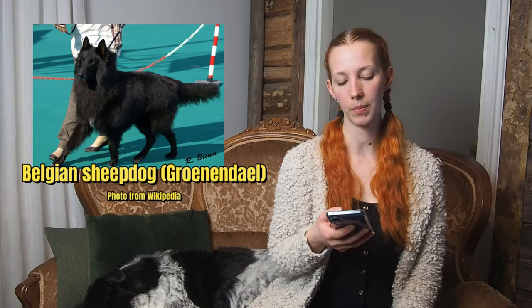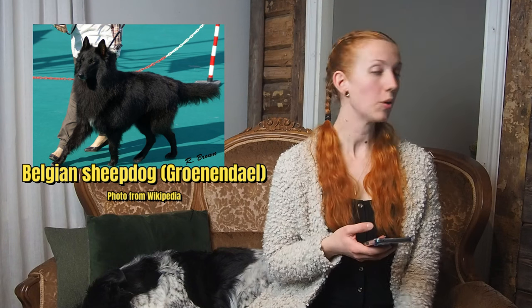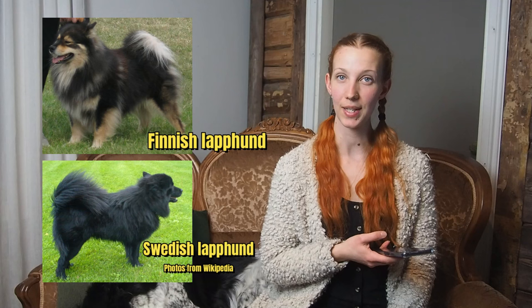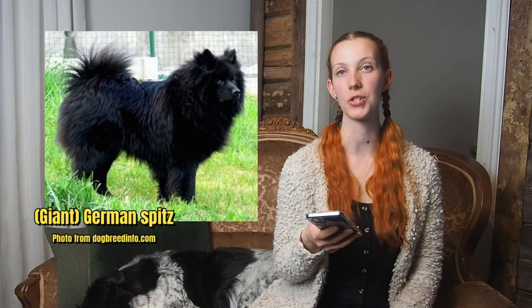Next I put in Belgian Sheepdog Working Line — me and my dad actually thought of this breed pretty quickly after I got Koda, so I figured that's going to be a guess. Then I added Finnish Lapphund and Swedish Lapphund. And then German Shepherd — you can always wish for a little German Shepherd in your dog, honestly. And then lastly, just to fill out all the guesses, I also added German Spitz.